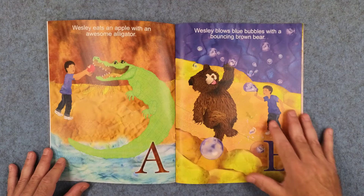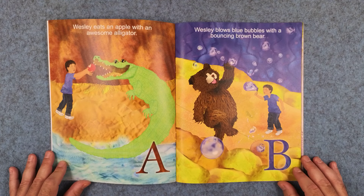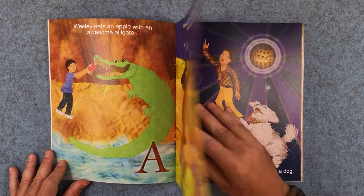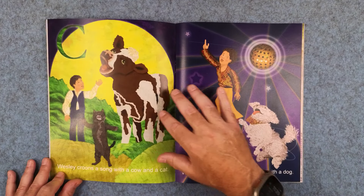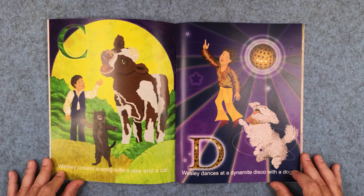A: Wesley eats an apple with an awesome alligator. B: Wesley blows blue bubbles with a bouncing brown bear. C: Wesley croons a song with a cow and a cat. And D: Wesley dances a dynamite disco with a dog.